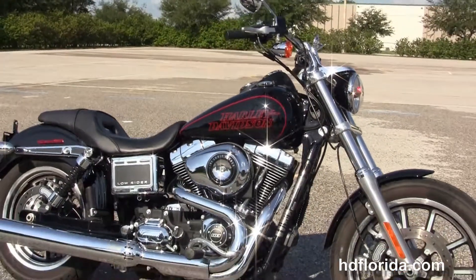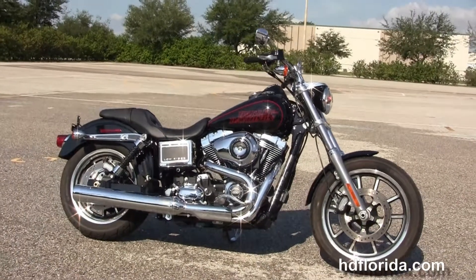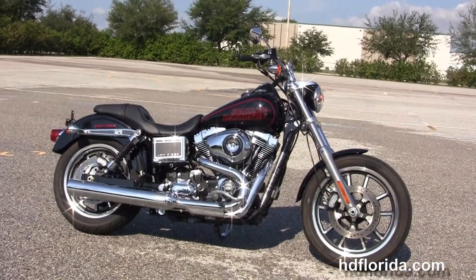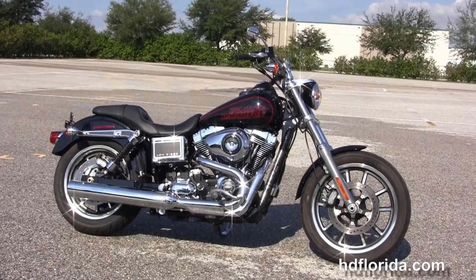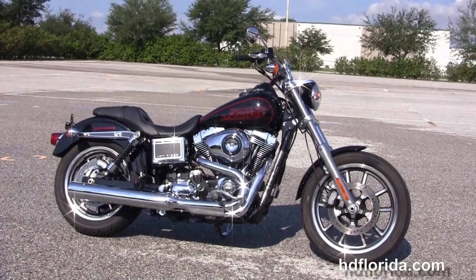We take anything on trade — import motorcycles, cars, campers, trailers, boats, RVs, ATVs — you name it, we take it as long as we don't have to feed it. We are rated number one in customer service, have over 1200 new and previously enjoyed motorcycles for you to choose from, and we ship used bikes anywhere in the world.